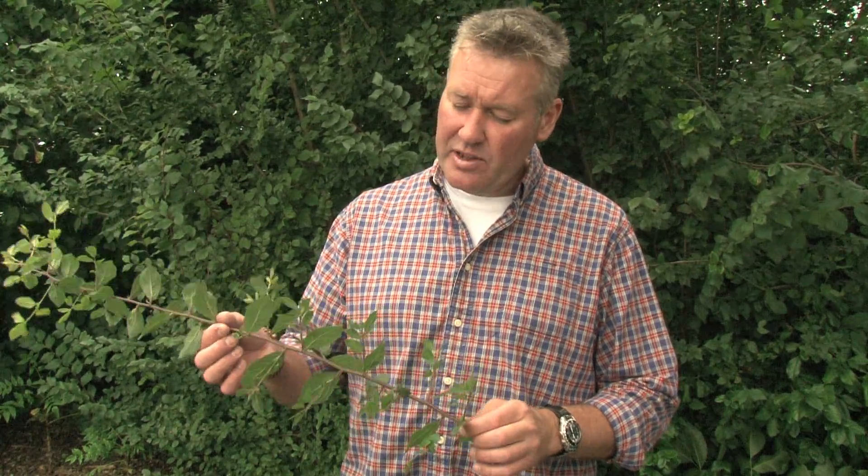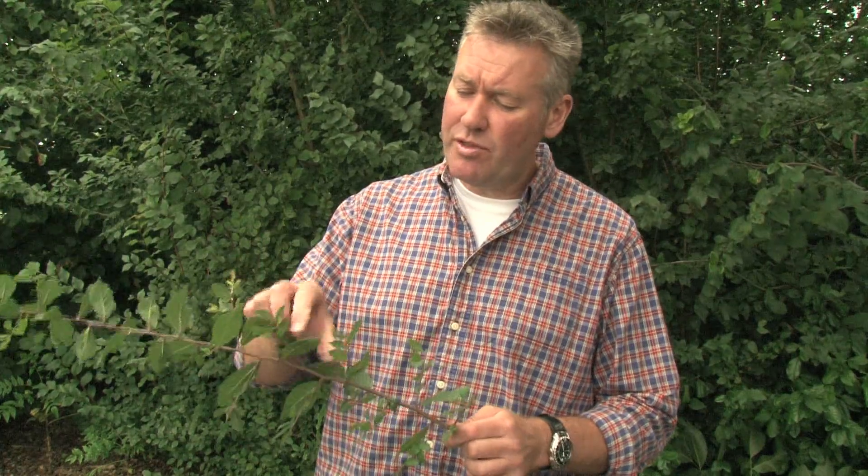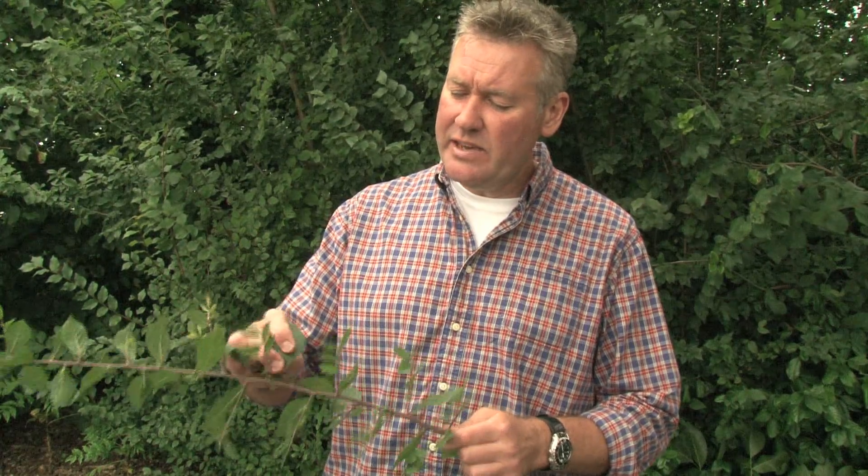Strong, dense, tough, woody shrub. If you look at the leaf arrangements, a little bit different from Hawthorn — individual leaves with a finely serrated edge to them. Very tough, very robust, with the same characteristics as Hawthorn.